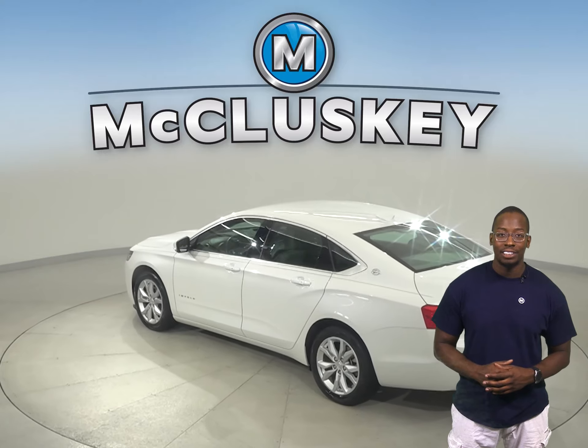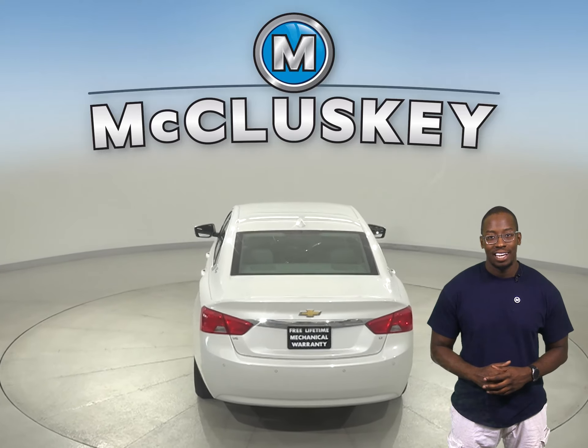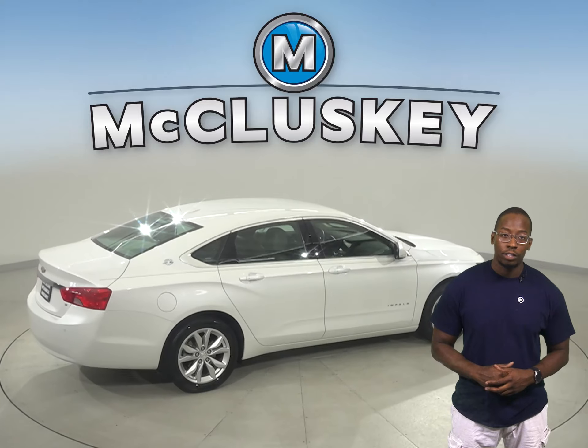This Impala has a navigation system, a USB adapter, and multimedia interface. It also has a remote vehicle start system so you can start it before you leave your house, work, or even the grocery store.